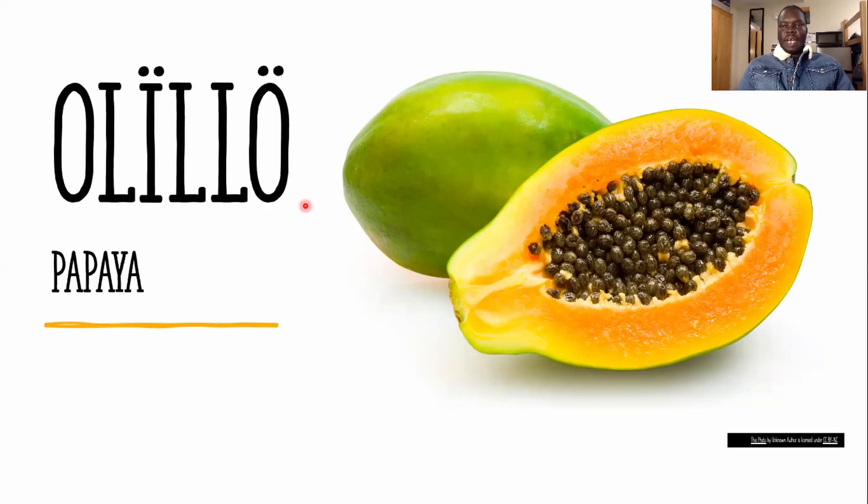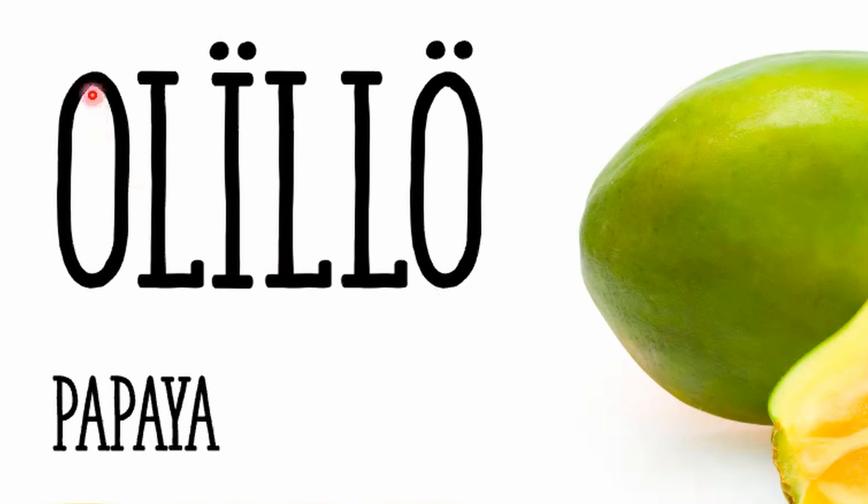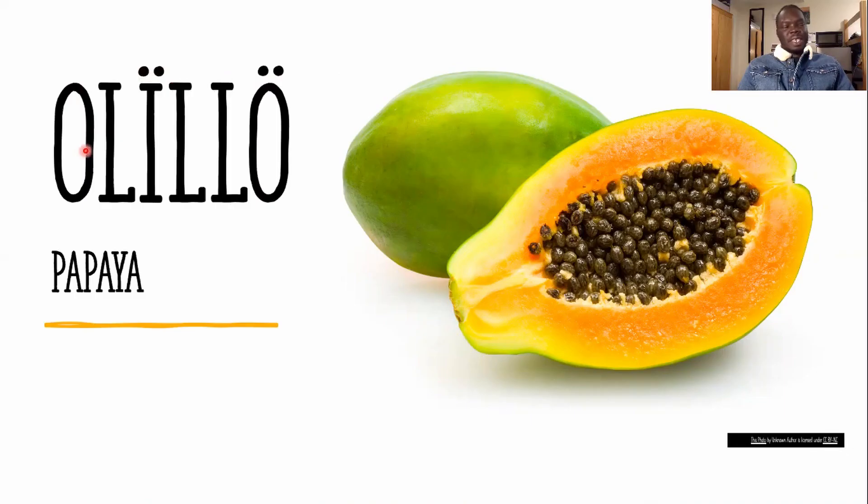The next one is papaya. How do you spell papaya in Daingua? The first letter is O, then L, L, H, double L, and H. The way you pronounce it is 'ululu.' This was a little bit confusing because some people say 'ululu,' some people say it slightly differently.